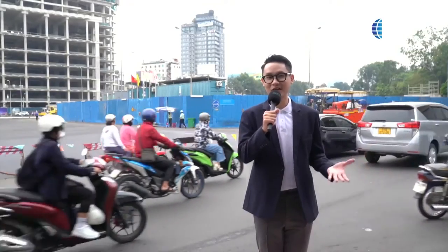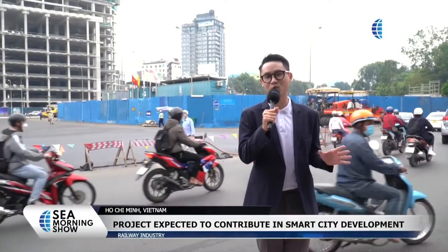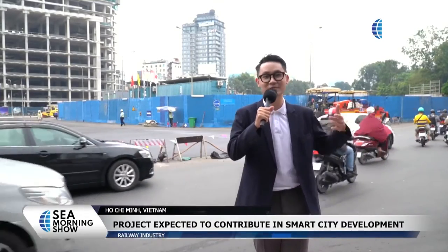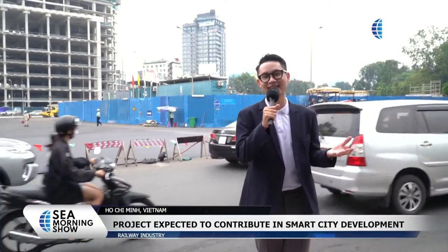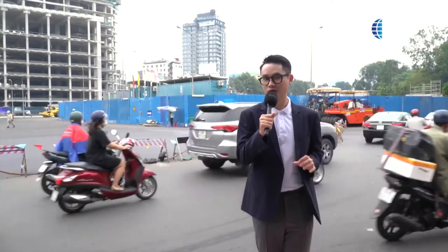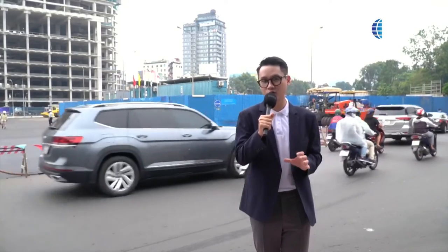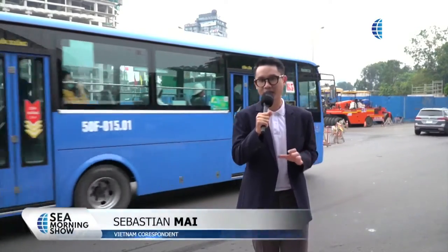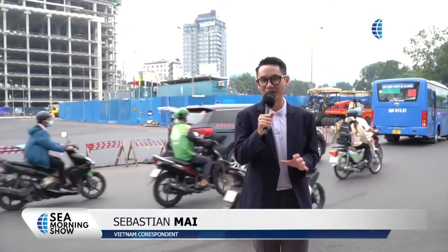These are considered good signs about this project, which is expected to contribute to the construction of a modern and smart city like Hồ Chí Minh City. MAUR is also committed to strictly controlling the implementation schedule to complete the project by the end of 2023 as proposed and put into operation in 2024.